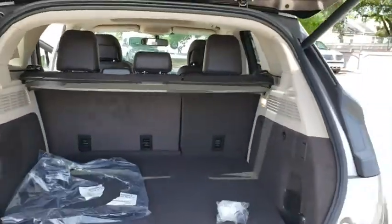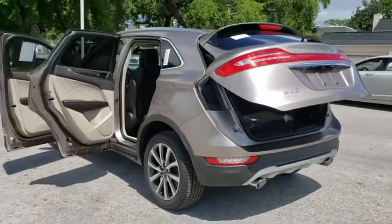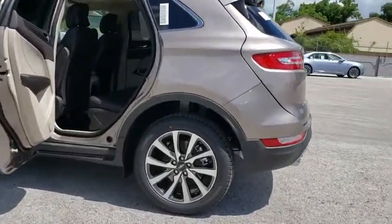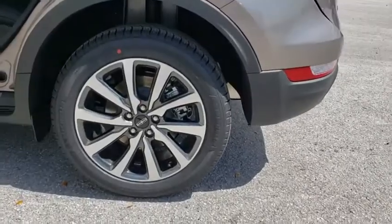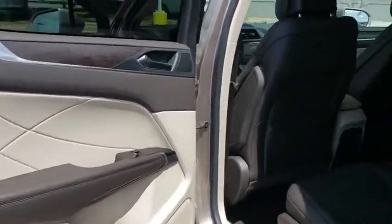Backup camera, anti-lock braking system, power liftgate, navigation system, steering wheel audio controls, keyless entry, stability control, traction control, power passenger seat, remote engine start, Bluetooth, leather wrapped steering wheel, adjustable steering wheel.